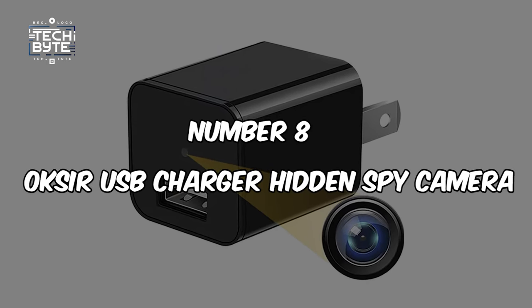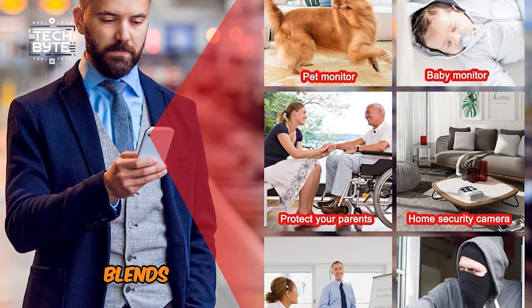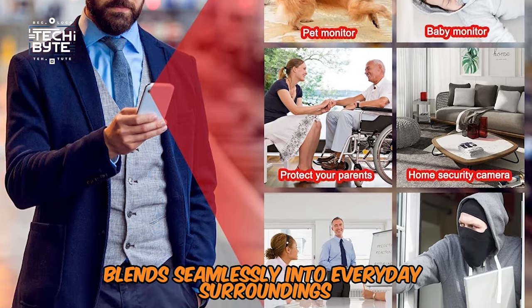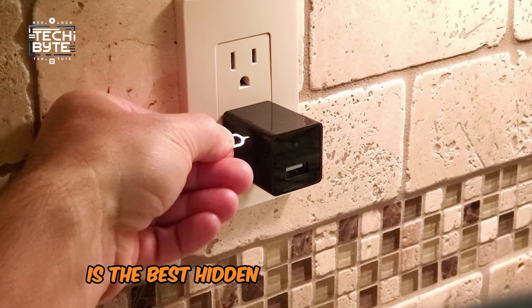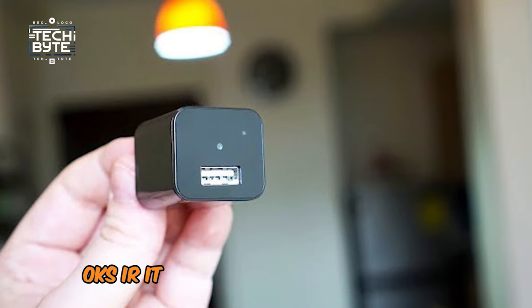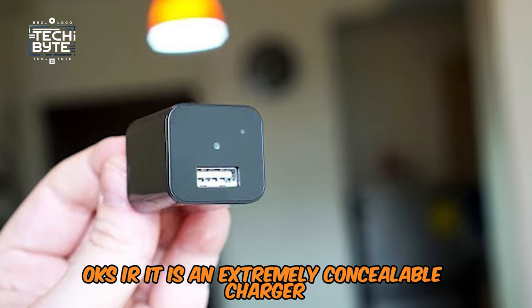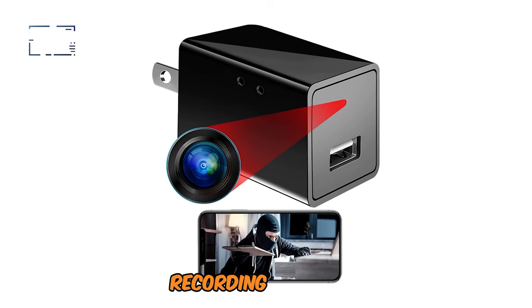Number 8: OKSIR USB Charger Hidden Spy Camera. Would you consider using a device that blends seamlessly into everyday surroundings for added security? The 2024 choice for the best hidden spy camera in USB charger type is the OKSIR. It is an extremely concealable USB charger form factor capable of providing high-definition video recording.